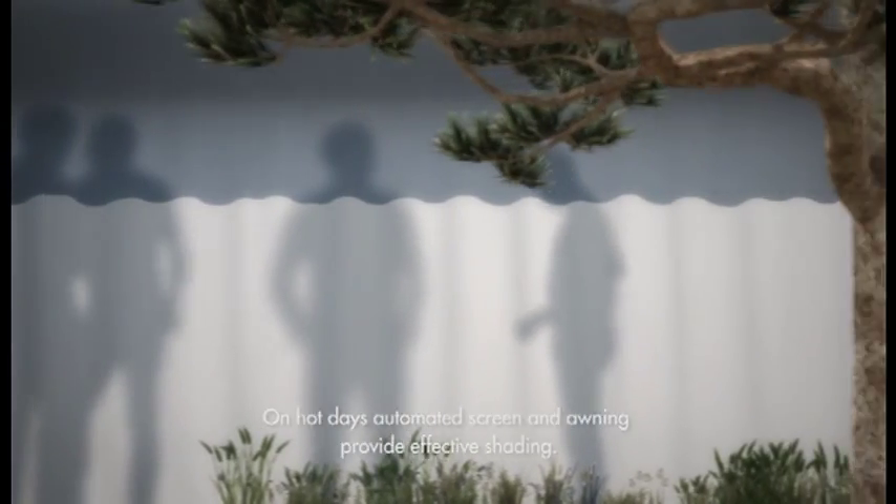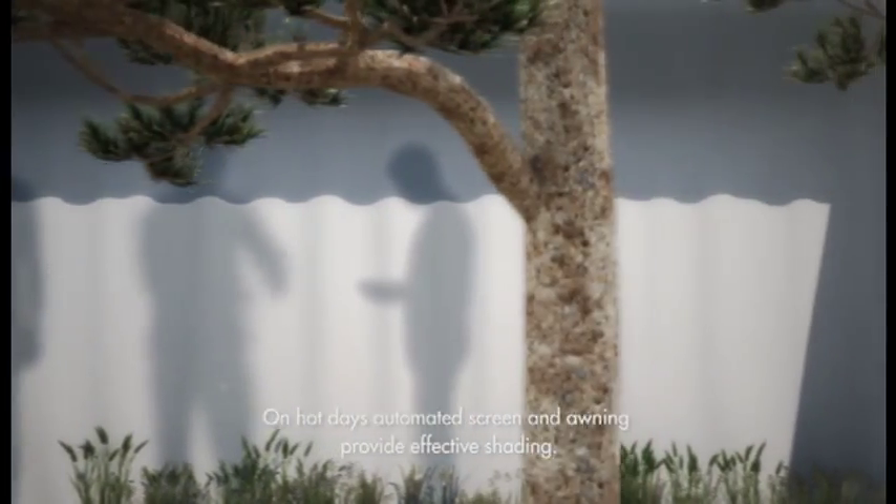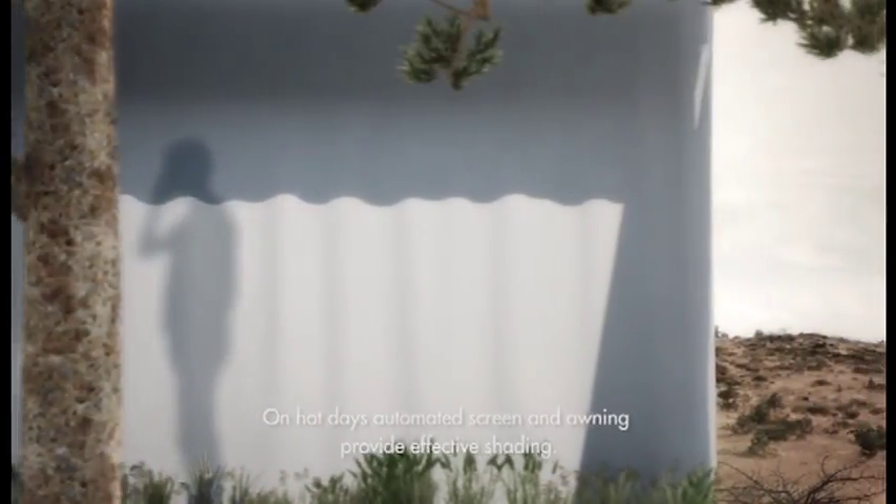To avoid overheating on hot sunny days, effective shading is provided by automated screen and awning systems. The R&D process also involved optimizing the building in terms of overall resource consumption.